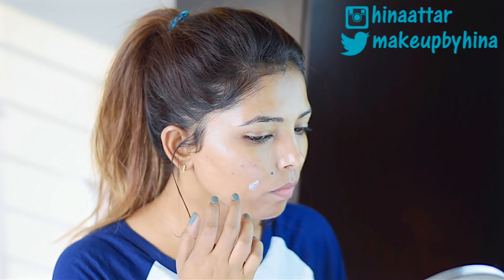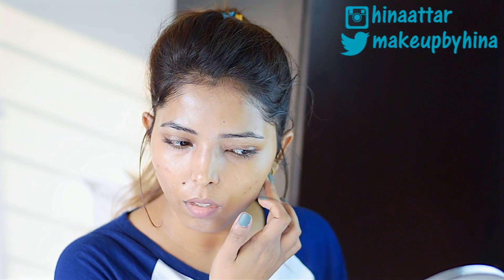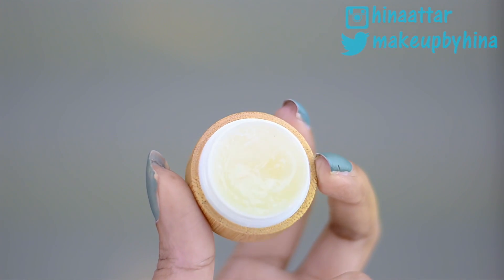Another product I've been using for a very long time is this Seta cream, available at any medical store over the counter. It's actually a chemical exfoliator — I apply it on areas where I have acne scars and pigmentation, and it really helps in lightening those scars and eventually making them disappear.